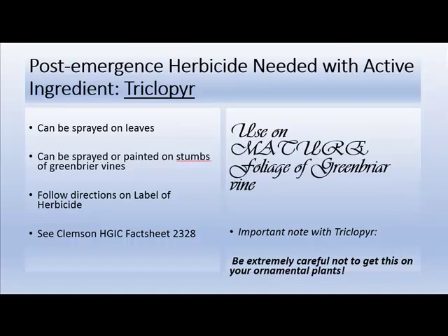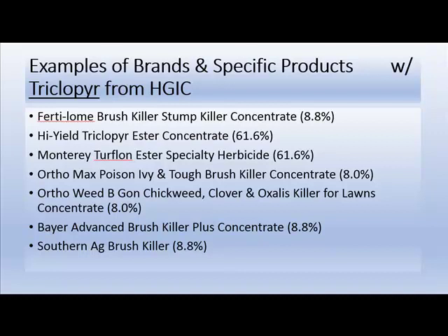The greenbriar has a waxy leaf, but this second herbicide can be sprayed on the leaves, or sprayed or painted on the stumps of greenbriar vines. Follow label directions — the fact sheet will tell you how to mix that active ingredient. Be careful not to get it on your ornamental plants. Examples and brands of products containing triclopyr are listed on the HGIC site.